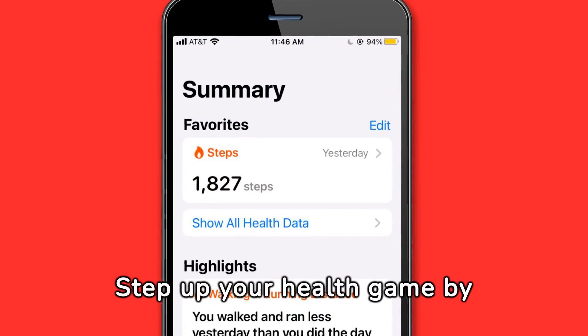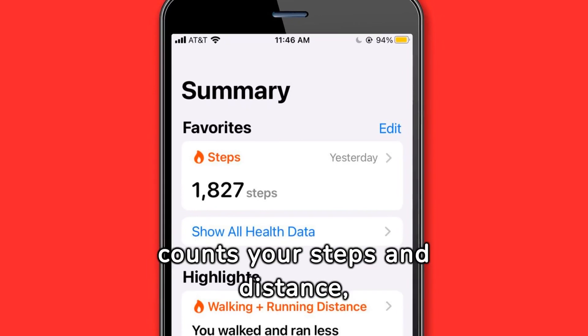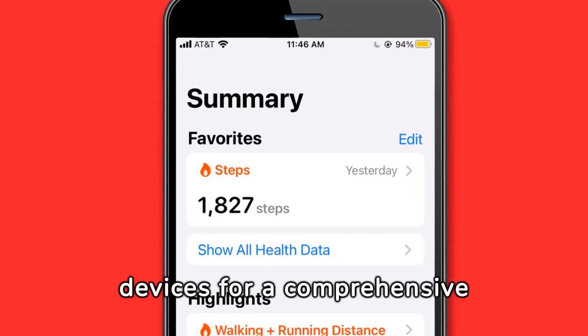Step up your health game by turning your iPhone into an activity tracker. The Health app automatically counts your steps and distance, syncing data with your other Apple devices for a comprehensive fitness overview.